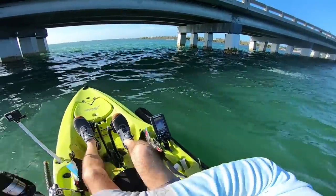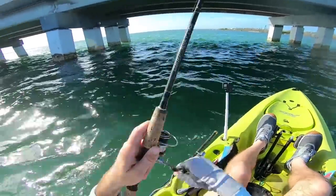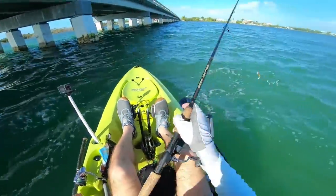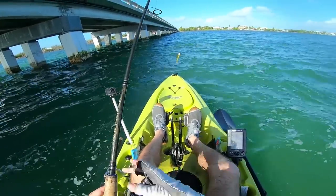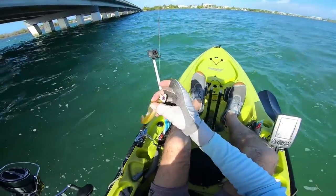Fish on! That might be a snook — oh, tarpon! Oh, it was a tarpon! Oh my god, and the jacks were chasing it! Whoo, that was a nice tarpon — slammed the shad!